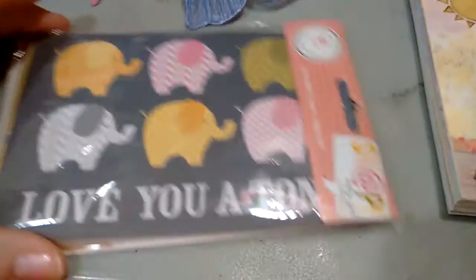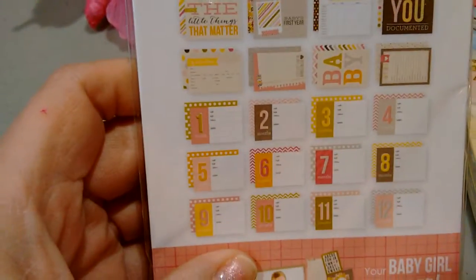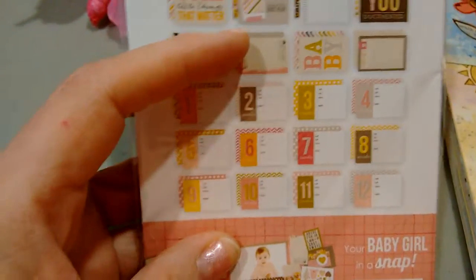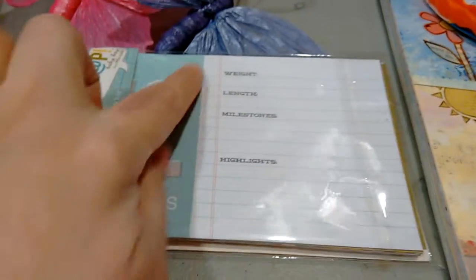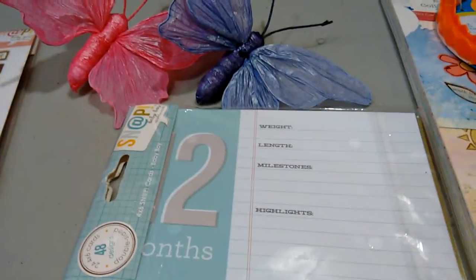I picked up these — like I said, I'm making albums and they have the different months. These are cute cards, and I can either use them for that or cut them down and make different cards with them. I bought one set in pink and one in blue. I don't think I will necessarily use the card as-is, but there you go. Alright, that's it — have a good day!